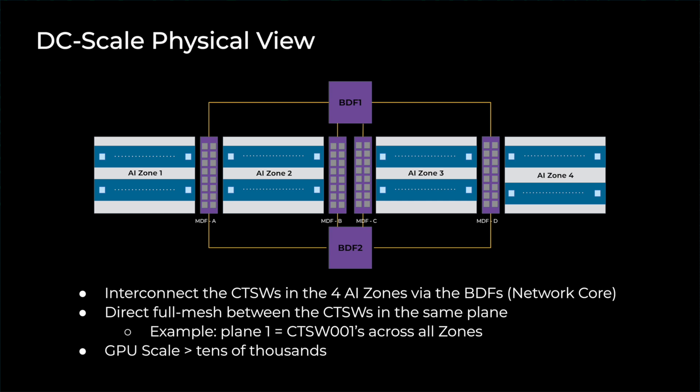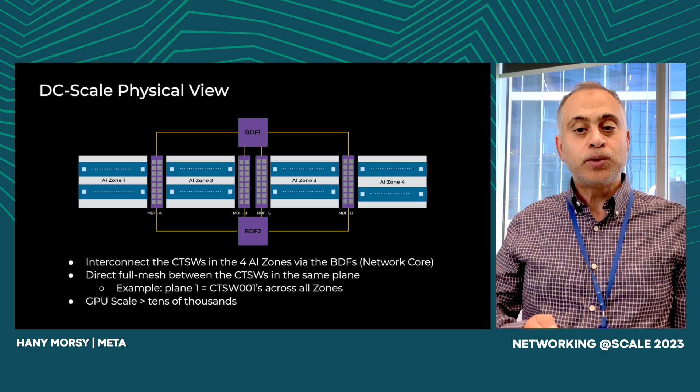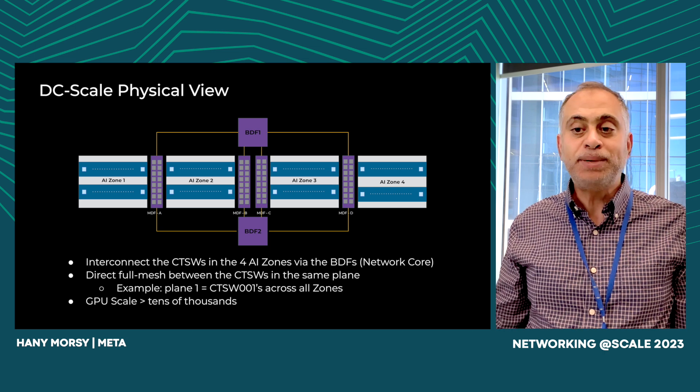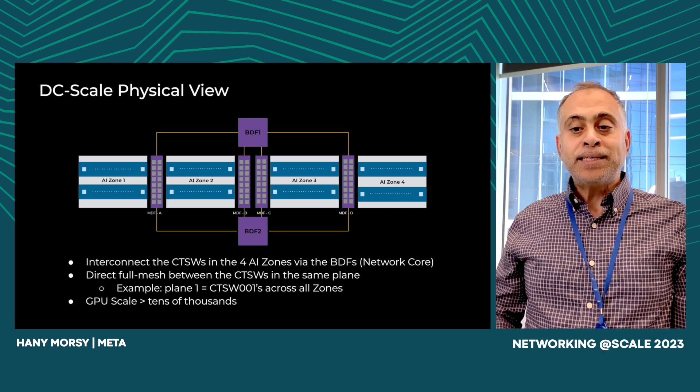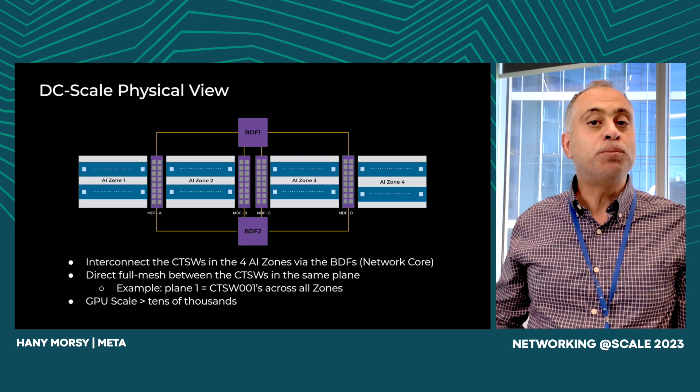In this slide, we introduce the concept of DC scale and its role in our infrastructure. As previously mentioned, we have one dedicated AI zone per data hall. To achieve a scale of more than 10,000 GPUs per building, we rely on the DC scale network product, which interconnects the four AI zones within the data center. Each AI zone has its own set of CTSWs installed in the corresponding main distribution frame (MDF). The physical cabling between the four MDFs traverses through the two backbone distribution frame rooms, called the BDFs, within the same data center. This interconnected setup enables seamless communication and collaboration between the AI zones, maximizing our overall computational capacity.